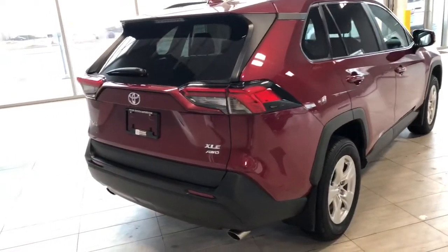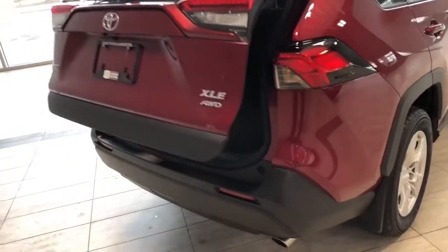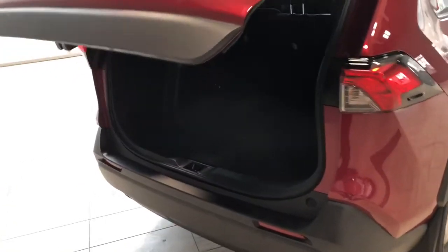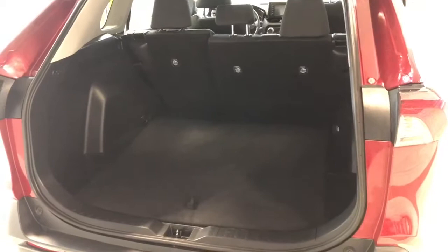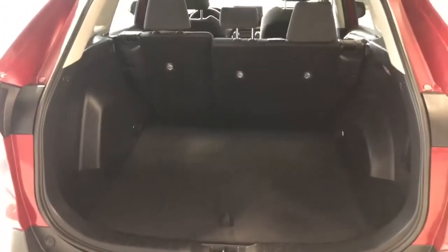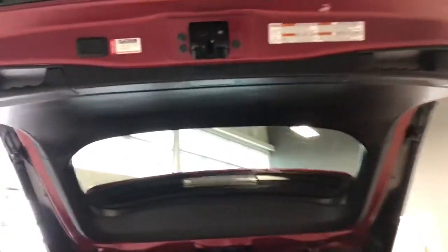This RAV4 does have a power liftgate, so we can hold that third button on our key fob. Inside you can see you have plenty of storage space in the back. The rear seats do fold down to give you that extra bit of room. To close up, you can press the same button on the key fob, or you can press a little button on the liftgate and it will close on its own.